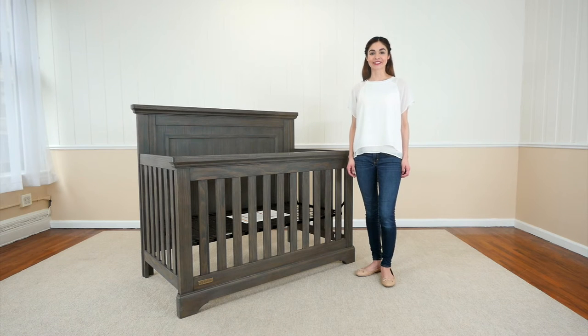Built to the highest safety standards, the Paloma 4-in-1 convertible crib is JPMA certified, so you can be comfortably secure in the selection of baby's crib.